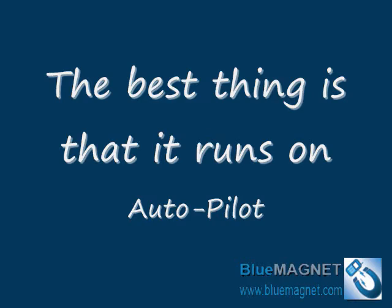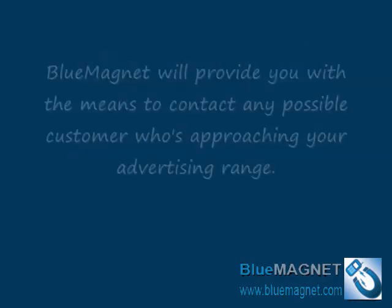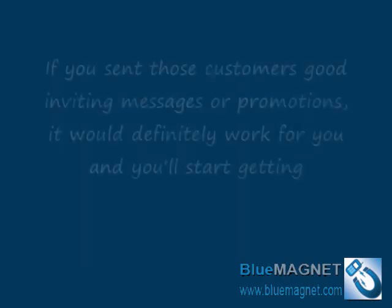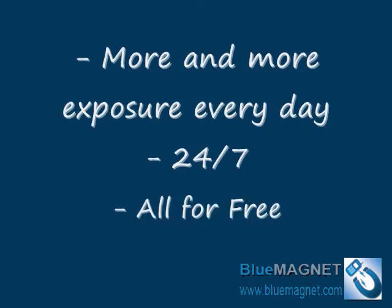Does it really work? Blue Magnet will provide you with the means to contact any possible customer who is approaching your advertising range. If you send those customers good, inviting messages or promotions, it will definitely work for you and you'll start getting more and more exposure every day, all year long, and all for free. It doesn't get any better, does it?